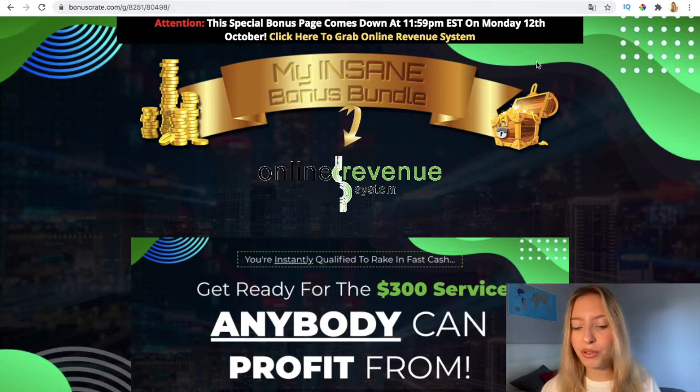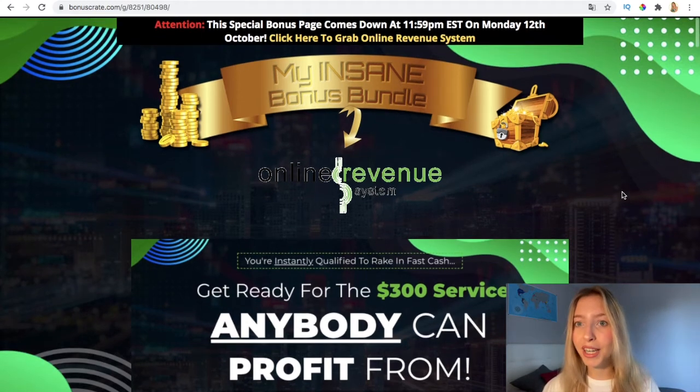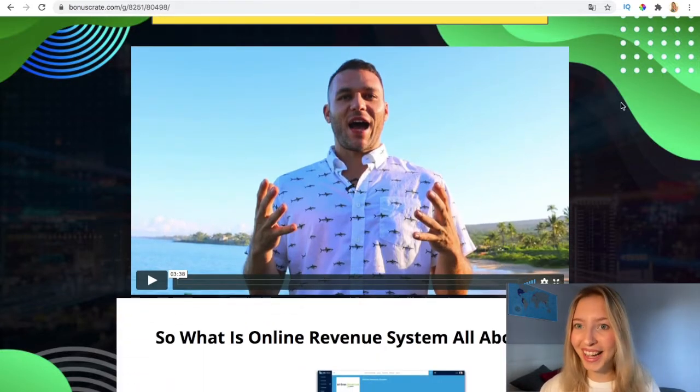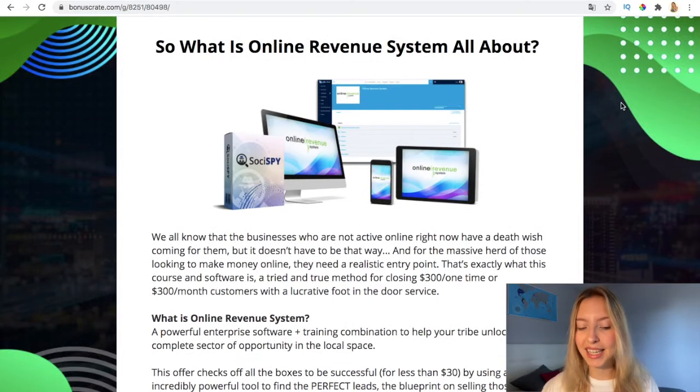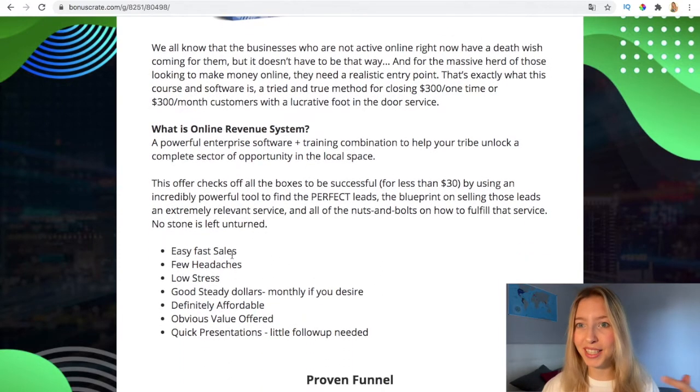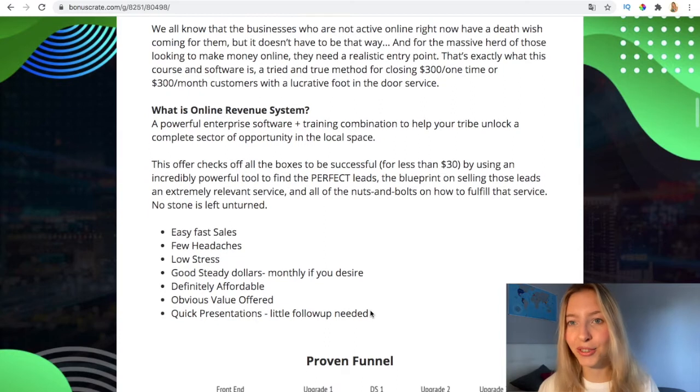This is the sales video. You have all the information in the first link in my description box. Online Revenue System is a powerful enterprise software and training combination to help you unlock a complete sector of opportunity in the local space. It's online — you don't have to have anything physical. It enables you to have easy and fast sales with few headaches. It's definitely affordable. You could sell in dollars monthly if you decide, or pay the full price at the beginning. Quick presentations, little follow-up needed. This offer checks all the boxes to be successful for less than $30, using an incredible PowerPoint tool to find the perfect leads and generate traffic and sales.